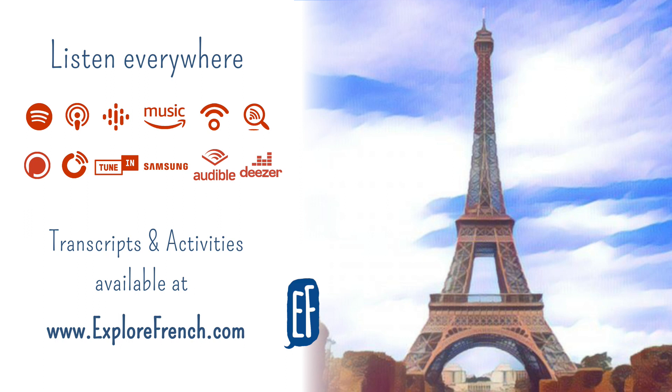C'est quoi ? It means what is it. Literally, it means it's what. C'est un village. C'est une ville. It's a village. It's a town, a city. We only have one word in French for city and town. That's ville. There is no difference between a city and a town in French. If you want to refer to a very small town, like a village, we say un village. Also, we can't say something like France's capital. We have to say the capital of France in French. So, la capitale de la France.